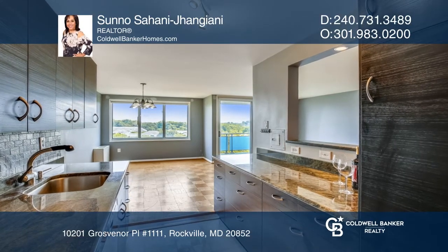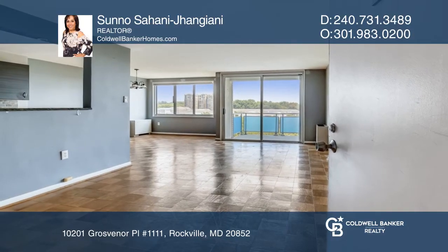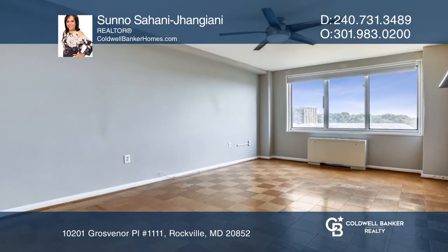This unit has natural light, an open floor plan, and an updated kitchen and bath. The wide balcony has great views. The bedrooms are good-sized, with large windows and closets.